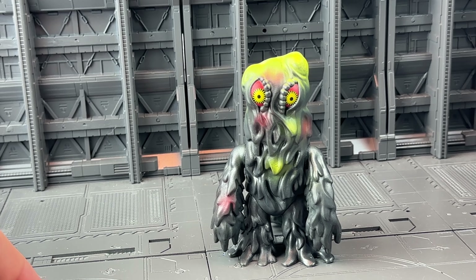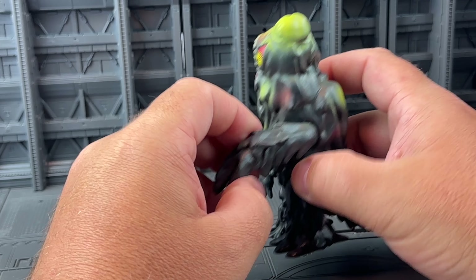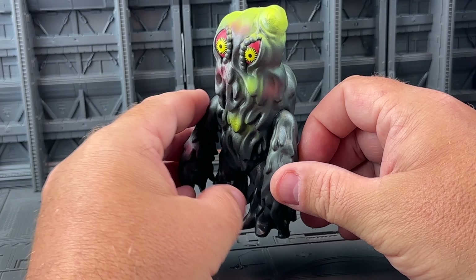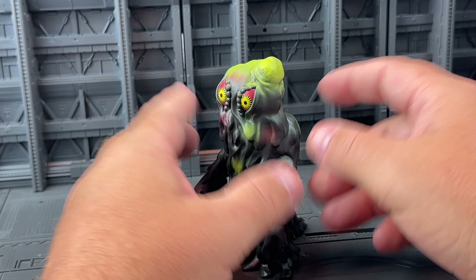Hedora is one of my favorite kaiju. As a kid, Godzilla vs. the Smog Monster terrified me, but it also made a big impression and I have a lot of Hedora toys. This is from Super 7 as part of the Reaction line — this is their Reaction Hedora.